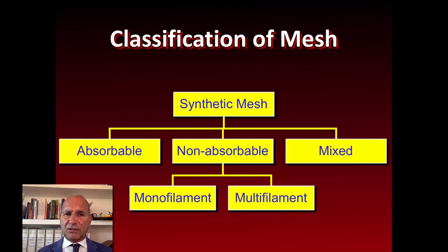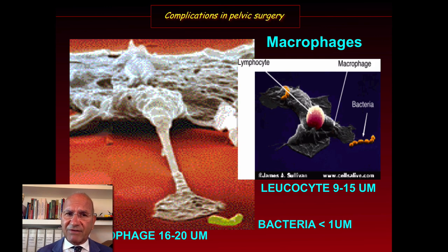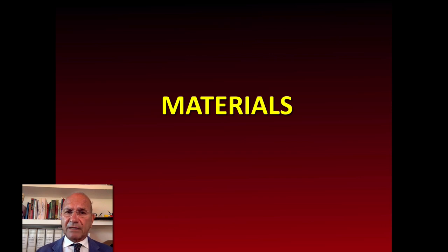Looking at the classification of mesh, we have synthetic with absorbable or non-absorbable types. Among non-absorbable, we have monofilament and multifilament. There is a big difference between mono and multifilament because the multifilament has very small distances between pores, which impedes macrophages from entering and removing bacteria. This electron microscopy image shows macrophages and bacteria that can be removed when pores are large enough.